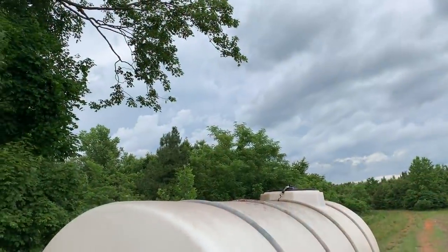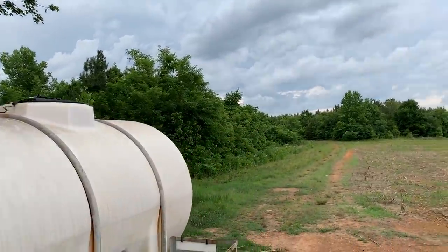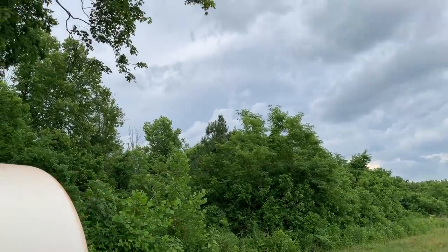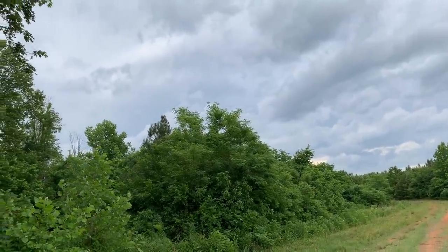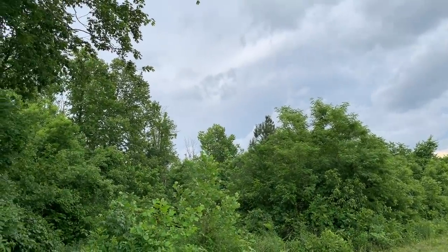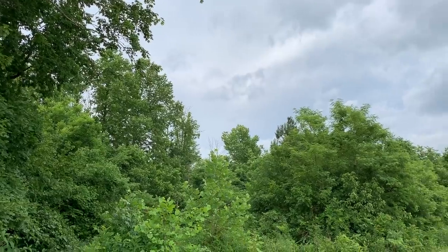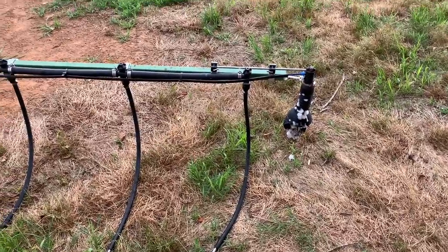Anyway, it looks like we might definitely have storms coming, which they've been calling for, and which is why he decided to go ahead and do nitrogen today instead of more roundup than he needed to spray. We could use rain — that would be good. I kind of hope it waits until we're done though. Right there, y'all — that's a little farmer ingenuity.